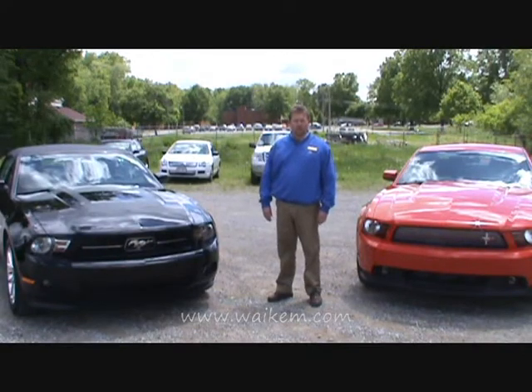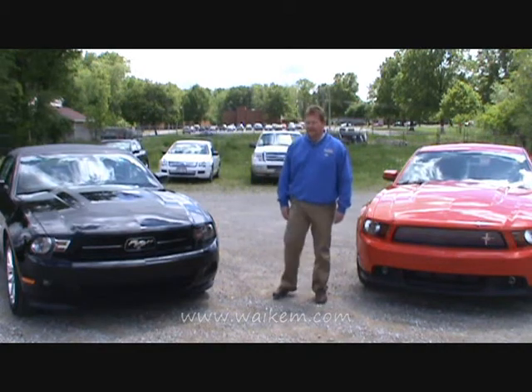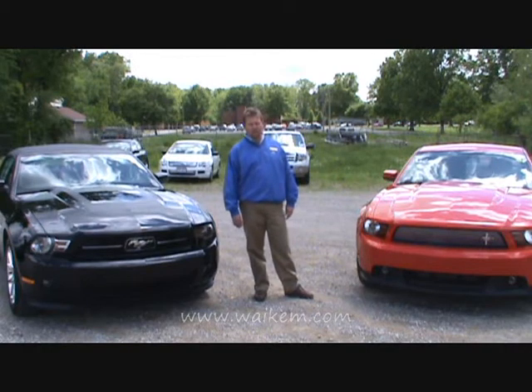Hello, my name is Darren Williams with George Wickham Ford of Massillon, Ohio, and today we're going to look at the 2011 Mustang and the 2011 Mustang GT California Special.